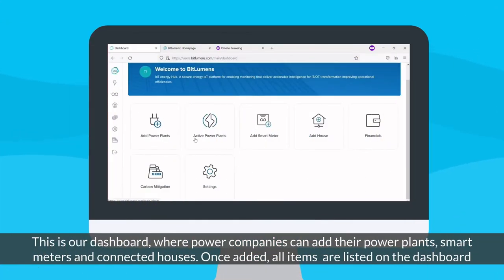This is our dashboard, where power companies can add their power plants, smart meters, and connected houses. Once added, all items are listed on the dashboard.